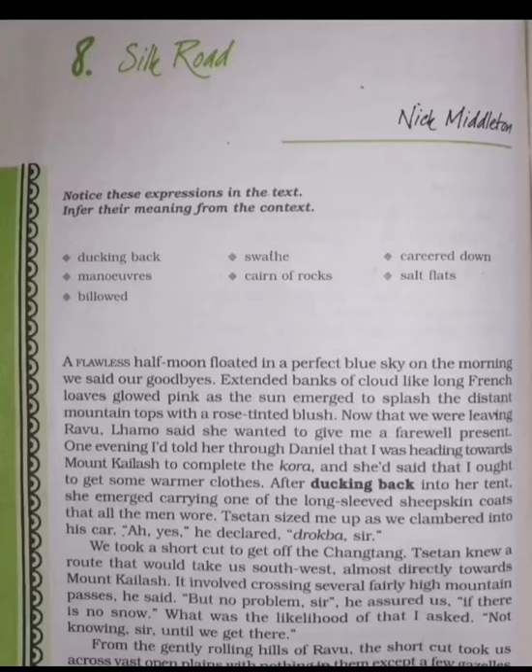Hello students, this is Dr. Gorangi Bhat here. Today I am here with a new chapter, Silk Road by Nick Middleton, from the Hornbill textbook in English for Class 11th core course. Let's start with the summary of this chapter.